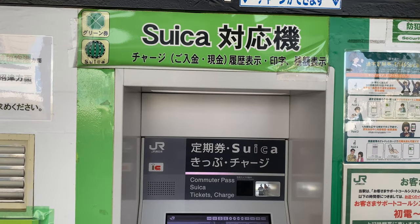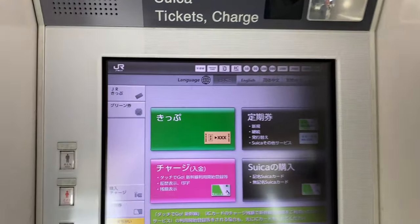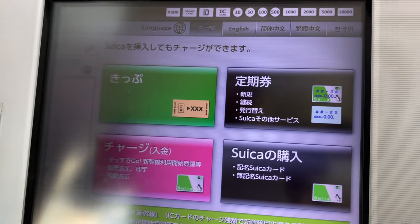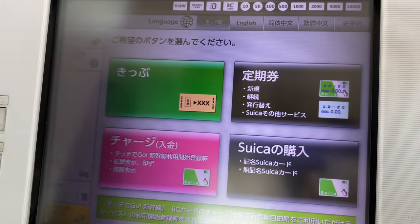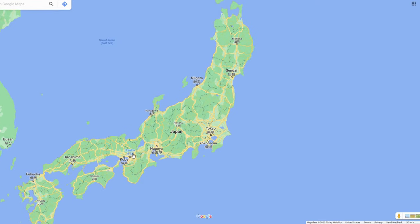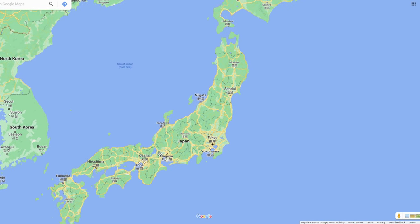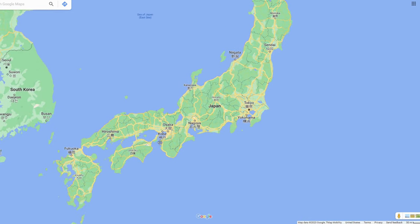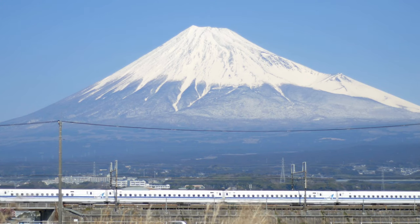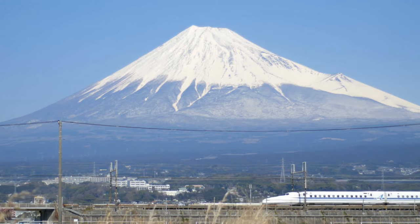Now this is an actual kiosk that dispenses Suica cards. They are at every JR station. JR stands for Japan Railways, and this massive company is divided into sectors such as JR West, JR Central, and JR East, and they operate in those areas of Japan. They are the biggest railway company in Japan — this group owns most if not all the bullet trains and infrastructure.